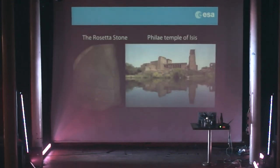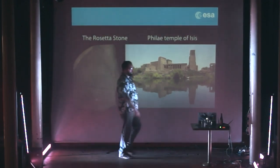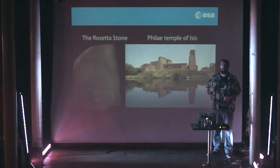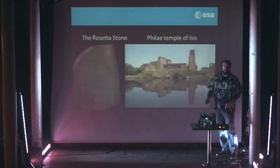Why is it called Rosetta? We have the Rosetta Stone which the British took from the Egyptians, and also you have the Philae Obelisk from the Philae Temple of Isis. These were stones that had three languages on them and enabled Egyptologists to decipher Egyptian hieroglyphs — that was very important. Rosetta is called that because it's key in unravelling or deciphering the language of our ancient solar system — what was it like way back when?